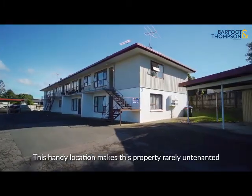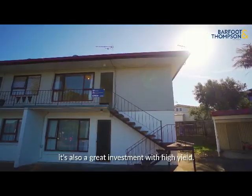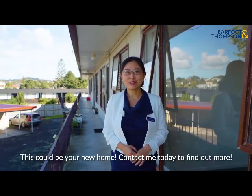This handy location makes this property really untenanted. It's a low maintenance unit, and also a great investment with high yield. This could be your new home. Contact me today to find out more.